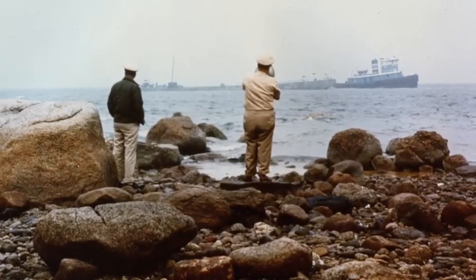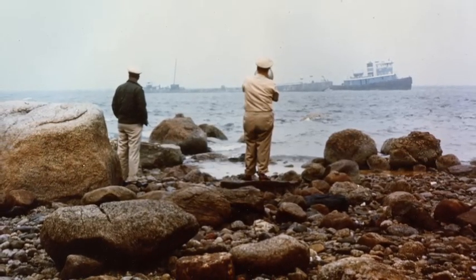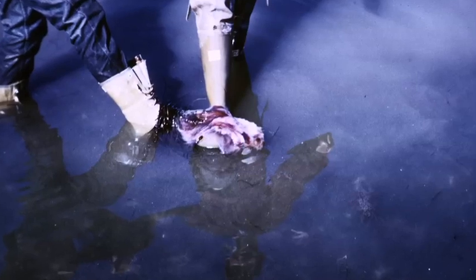The oil was not just confined to the intertidal. It was in deep water also.